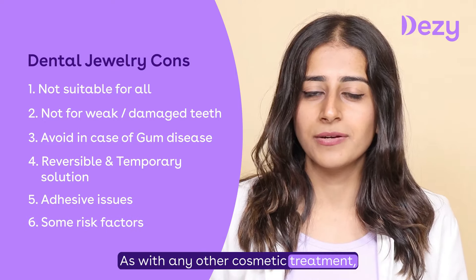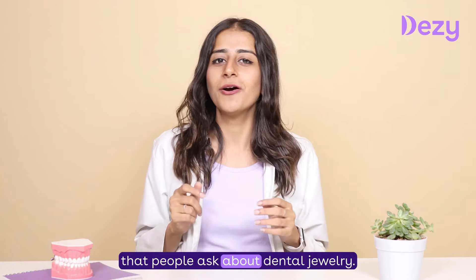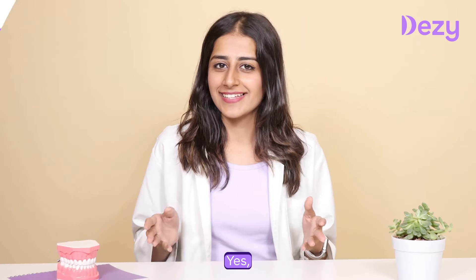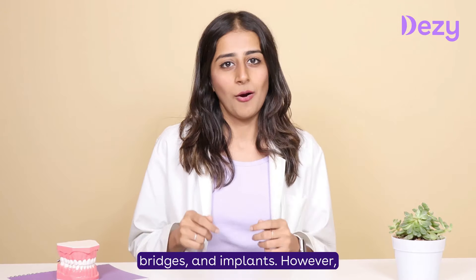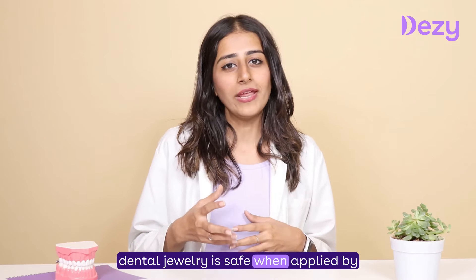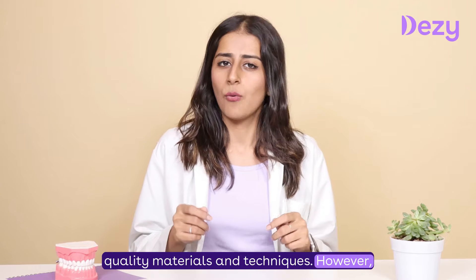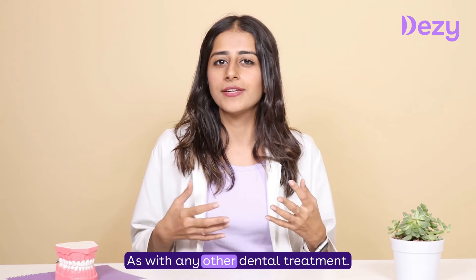Let's address some common questions about dental jewellery. Yes, dental jewellery can be applied to natural teeth as well as crowns, bridges, and implants; however, the procedure may require some additional preparation and customization. Yes, dental jewellery is safe when applied by a licensed and trained dentist using high-quality materials and techniques. However, there is some risk of gum irritation, sensitivity, or infection, as with any other dental treatment.